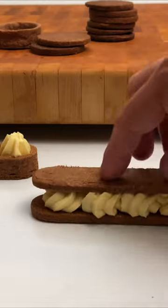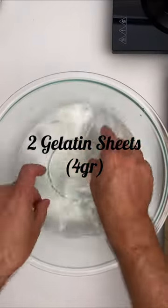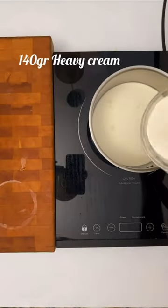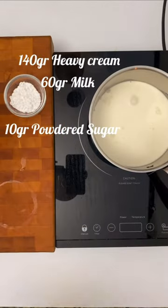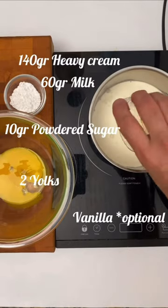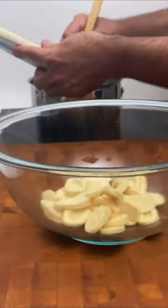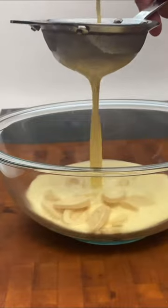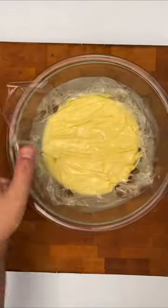For a vanilla and white chocolate cremeux, hydrate 2 gelatin sheets of 2 grams each. Prepare a crème anglaise with 140 grams of heavy cream, 60 grams of milk, 10 grams of powdered sugar, and 2 yolks. Melt 140 grams of white chocolate. Once the cream is ready, add the hydrated gelatin and pour it into the white chocolate. Mix very well, refrigerate, and use the next day.